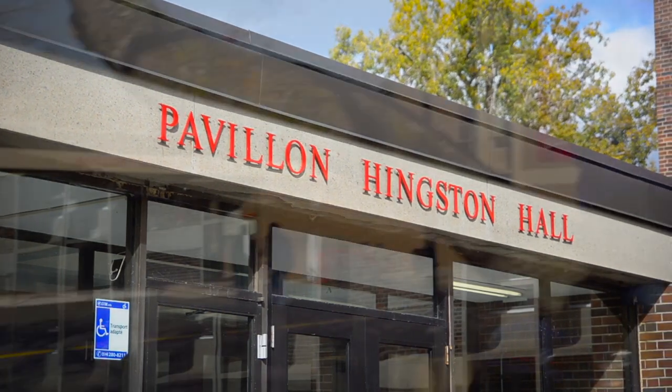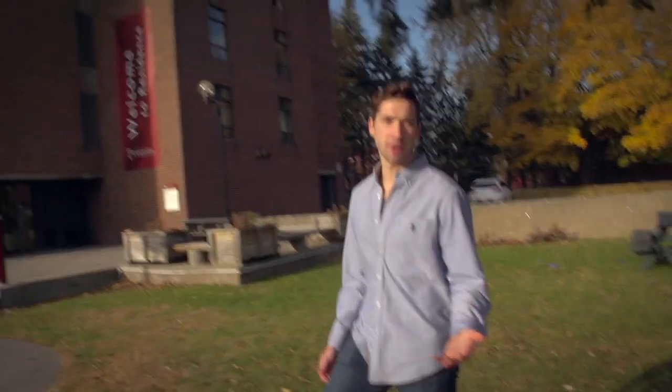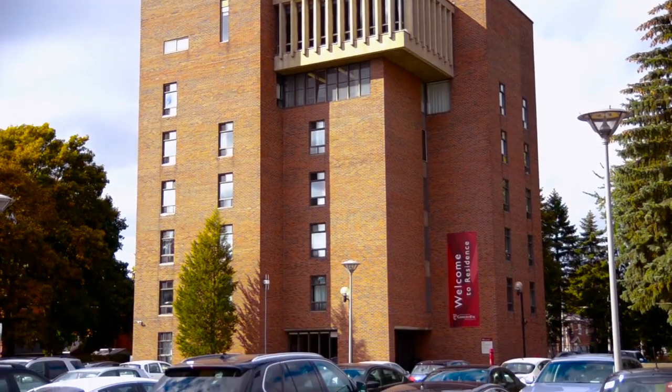Hingston Hall is residence number two for undergraduate students, located on the leafy Loyola campus. The Jesuit residence is mainly a domain for graduate students, but it does also house undergrads. And of course, any of your classes on the Loyola campus are just a couple of minutes away — it just depends on how fast you really want to jog.